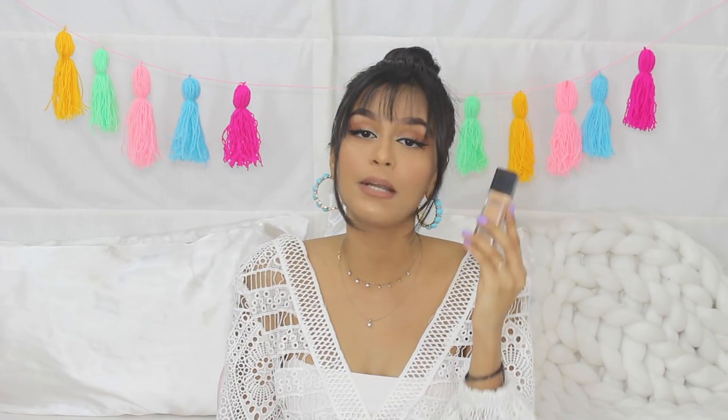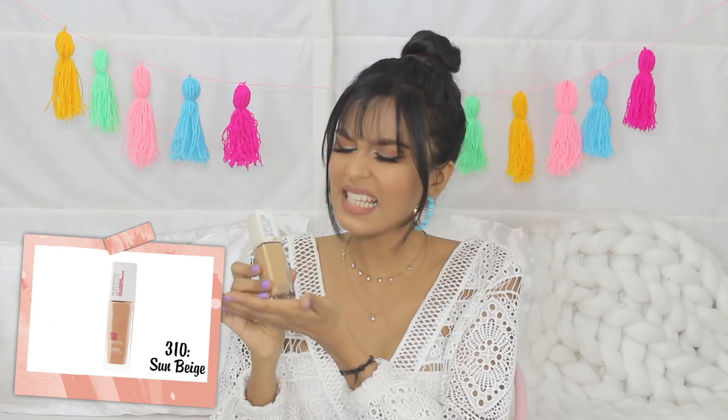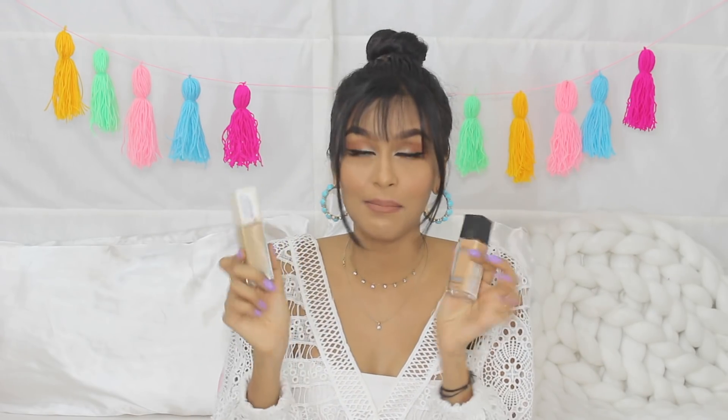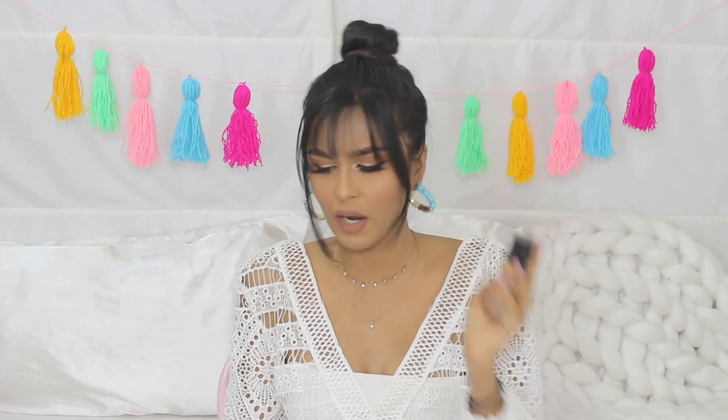But if you want something a little bit more full coverage, this is option number two — the Maybelline's Superstay 24-hour full coverage foundation. As the name suggests, this is a higher coverage foundation. It's a little bit heavier because it is full coverage, but the finish is so beautiful. I usually wear this when I'm filming — I'm wearing it even right now. If you think it's too heavy, you can mix it with the Fit Me. I do that for dressy occasions. If you go to college, stick to the Fit Me. If you want something more heavy, the Superstay is the way to go.